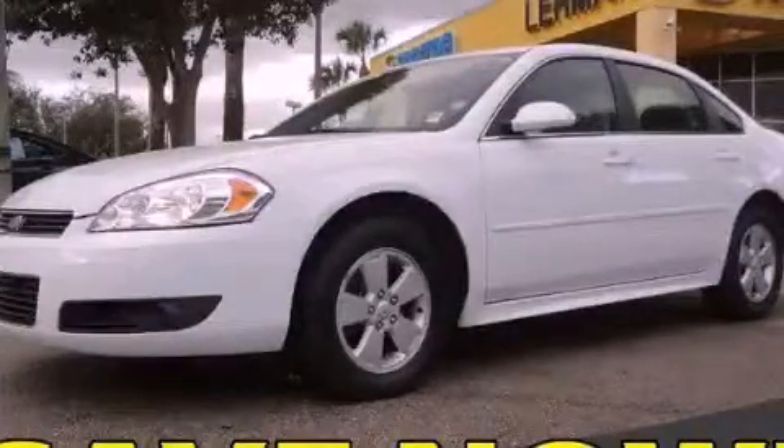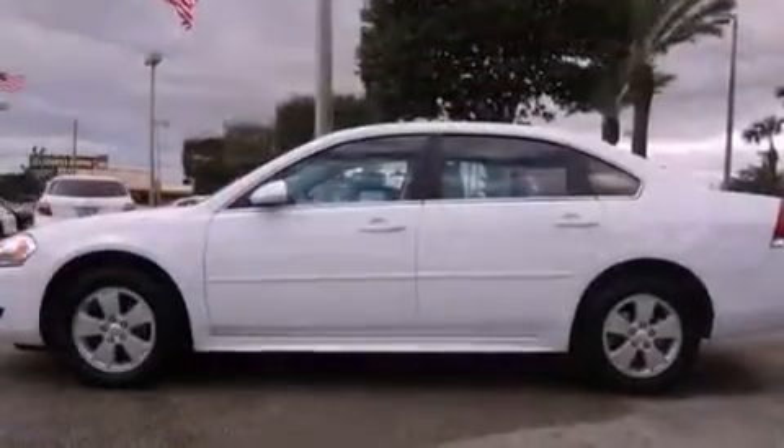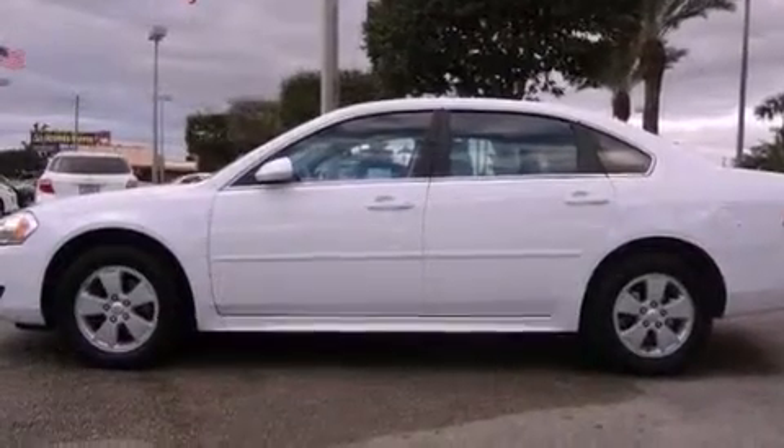This is a 2011 Chevrolet Impala. It features a six-cylinder engine and an automatic transmission.